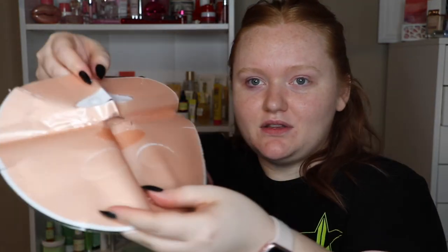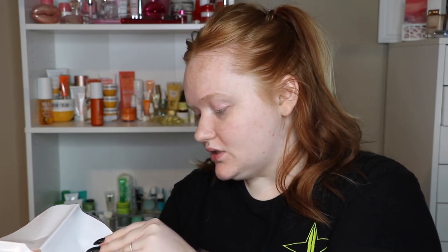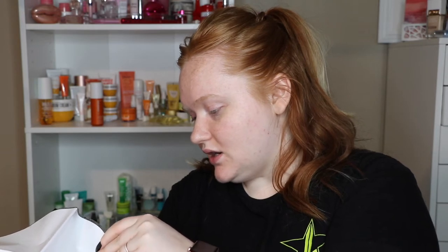I keep meaning to film a seven-day sheet mask series like I've done in the past, but time keeps slipping away. Oh my god, this is so messy! I'm pretty sure it is like a gel. I don't know which side I'm supposed to take off — I just don't want to rip this. It would be much easier applying it with the clear side than the white side, but it's just not budging.